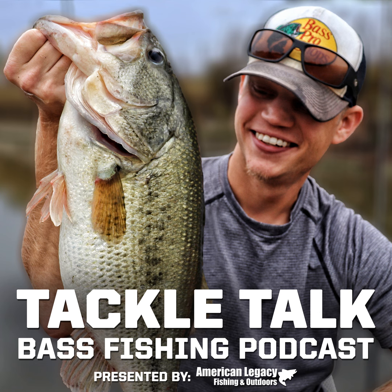Thank you for listening to the Tackle Talk Podcast. Tackle Talk is produced by Andrew Hayes. Copyright 2021. Please subscribe on Apple Podcasts, Spotify, or wherever you listen to podcasts.